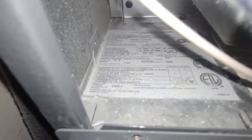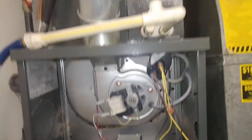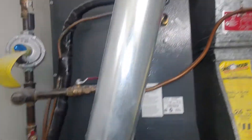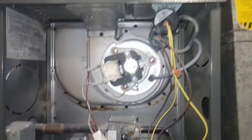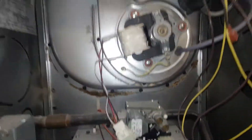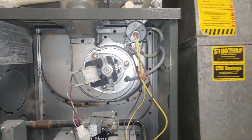Without having B-vent here, this should definitely be B-vent all the way. Because it's not, it's condensing inside the flue, and that's why this is all rusty back here — water running down through. And it took out this inducer motor. So we're going to be putting in a new inducer.